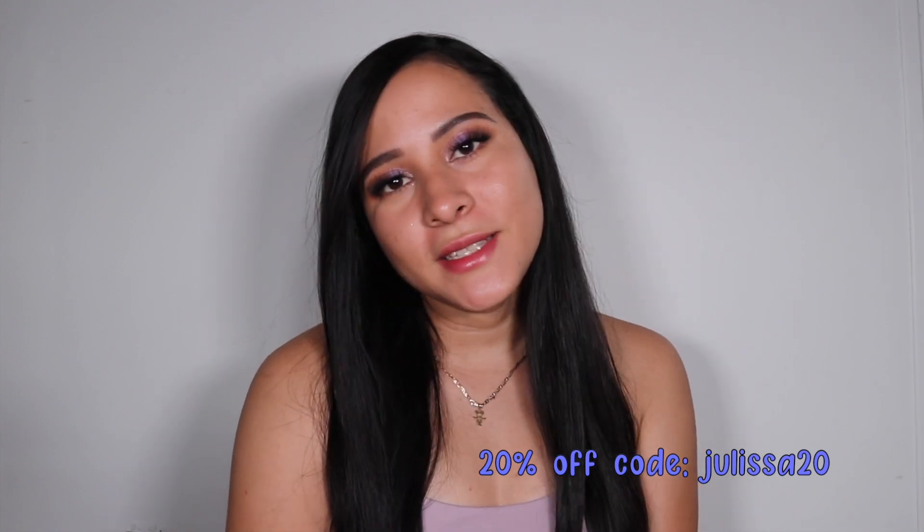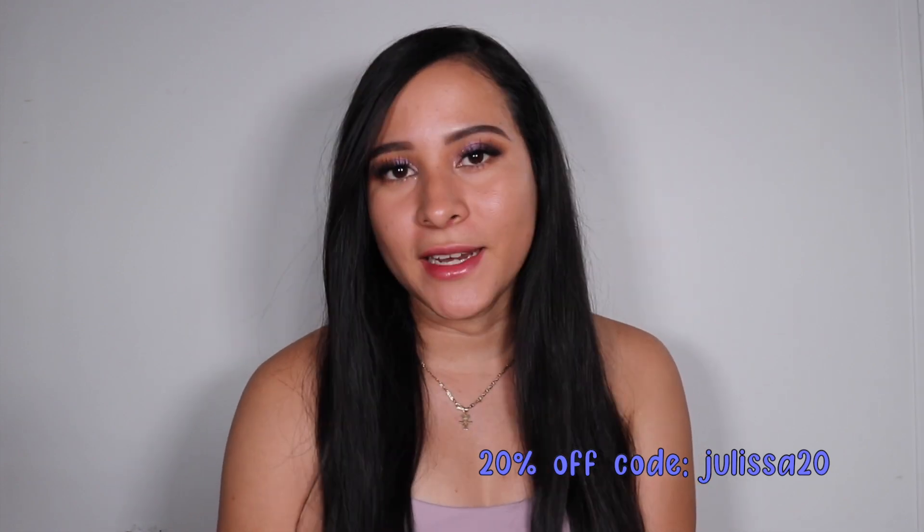That's all for this video! I really don't have anything negative to say — I love every single item I tried on today. Helara has a ton of cute, trendy, affordable, and high-quality items, so definitely go check them out. I'll leave their website link in the description box, and don't forget to use my coupon code to shop their entire website. Thank you so much for watching — I hope this was helpful and I hope to see you in the next one. Bye!